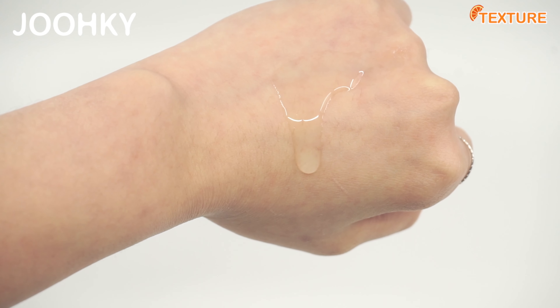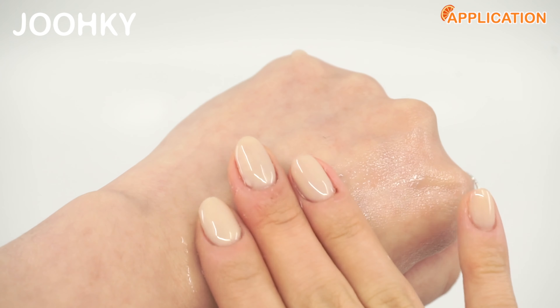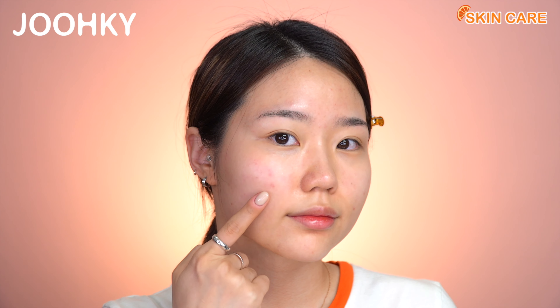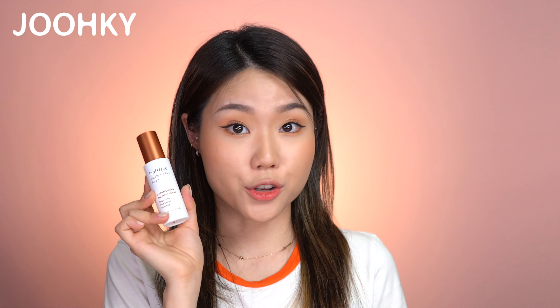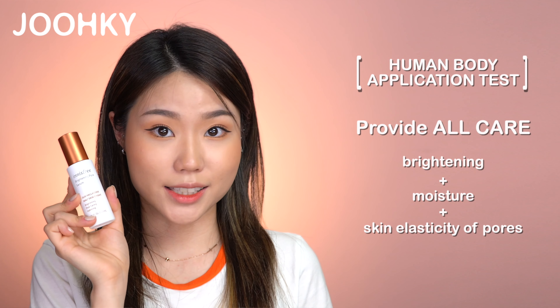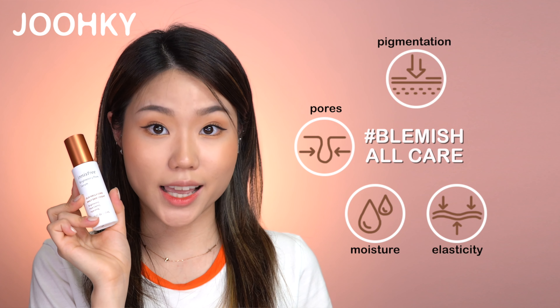Next is the Brightening Pore Serum. This serum is said to be a daily whitening care serum that provides moisture and blemish care, as well as elasticity care for pores and smooths the surface of the skin. It has an opaque, watery formulation that flows, and when dabbing it with my finger, it's also a bit viscous. When applied, it's very light and moisturizing, and when completely absorbed, I felt my skin getting plumpy. Even with a full pump application of the serum, I can feel my skin getting moisturized and bouncier. Through human body application testing, this serum proved to provide all-round care for brightening, moisture, and skin elasticity of pores. So when used for about 6 weeks, pigmentation, pores, moisture, elasticity, and skin tone are said to be improved.